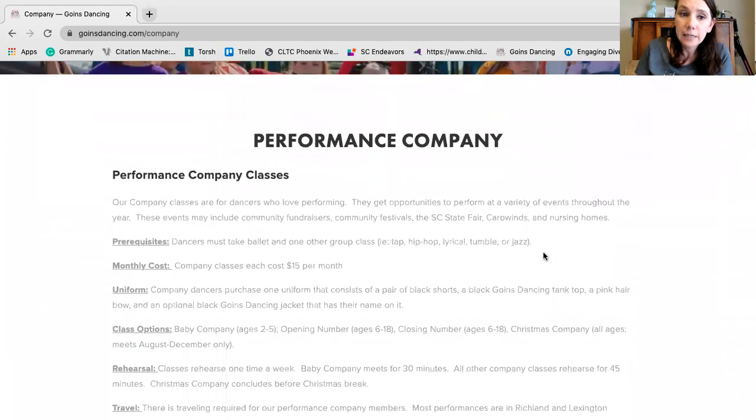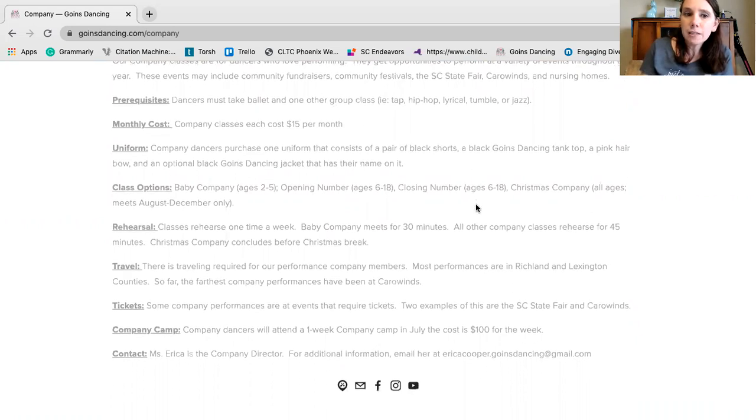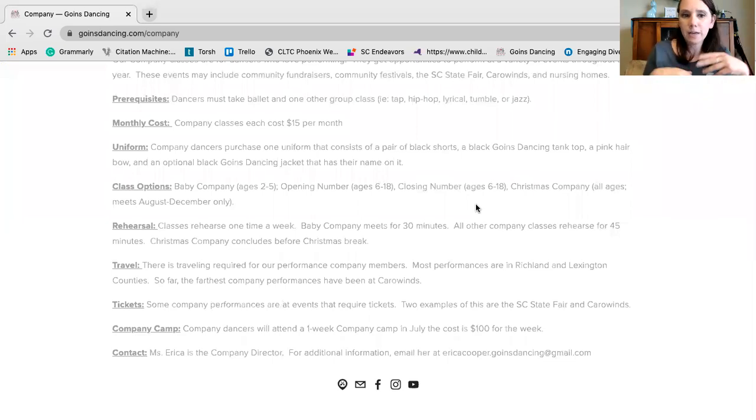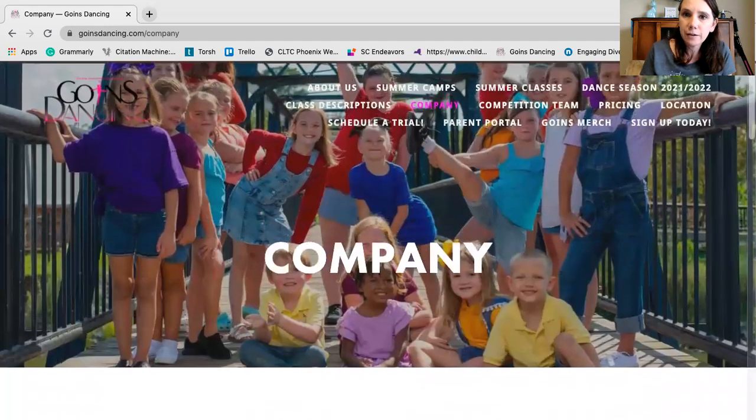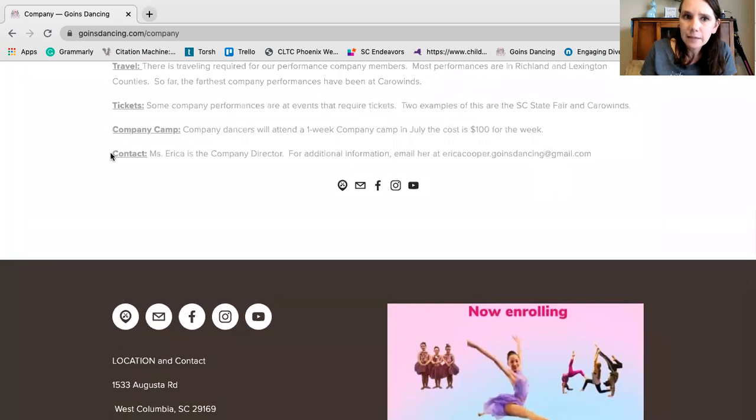Company performs at festivals throughout the year — the farthest we've ever gone is Carowinds. I have information in here about the prerequisites to qualify for company and the monthly cost of the class. There are also some other expenses such as uniforms, gas money, a week-long camp, and for some performances tickets are required, so sometimes families will have to buy tickets to get into the event. I have Erica listed as the contact — her email address, ericacooper.gowinsdancing@gmail.com, is right here. She is the company and competition director, so her contact information is on both of these pages.